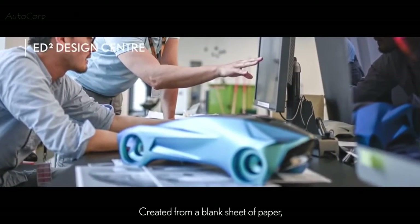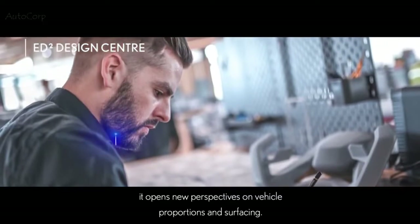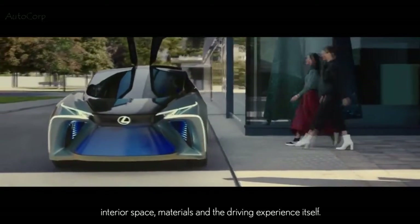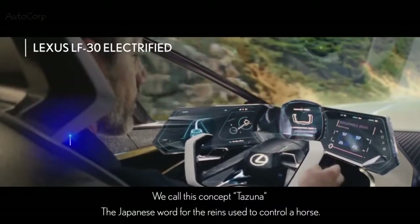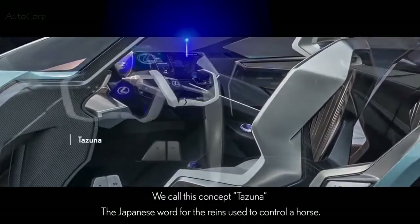Created from a blank sheet of paper, it opens new perspectives on vehicle proportions and surfacing, and on how customers will interact with technology, interior space, materials and the driving experience itself. The prominent cockpit is designed as a space where the driver is in firm control — we call this concept Tatsuna, the Japanese word for the reins used to control a horse.